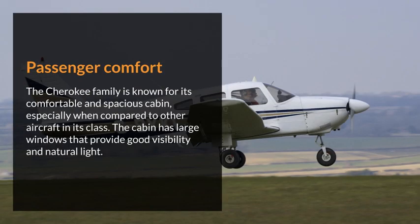Passenger comfort. The Cherokee family is known for its comfortable and spacious cabin, especially when compared to other aircraft in its class. The cabin has large windows that provide good visibility and natural light.